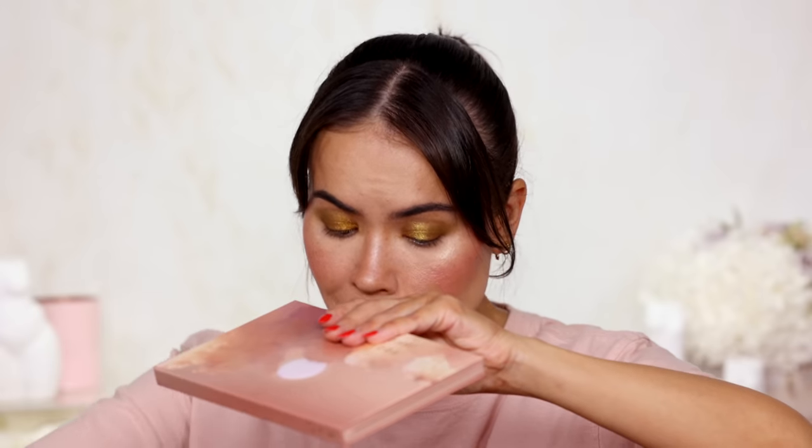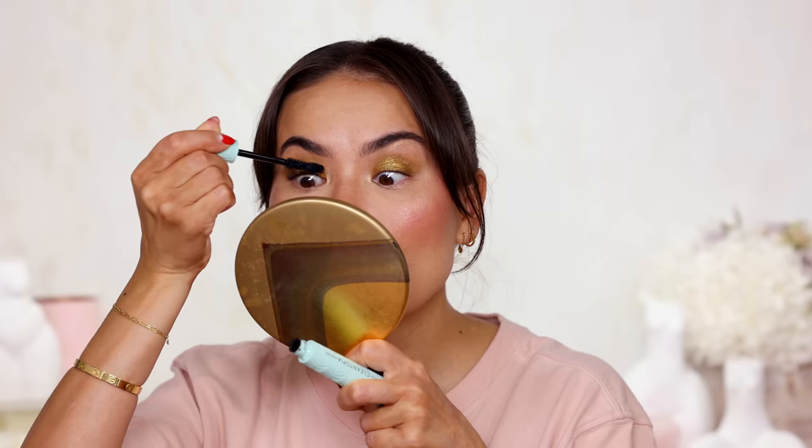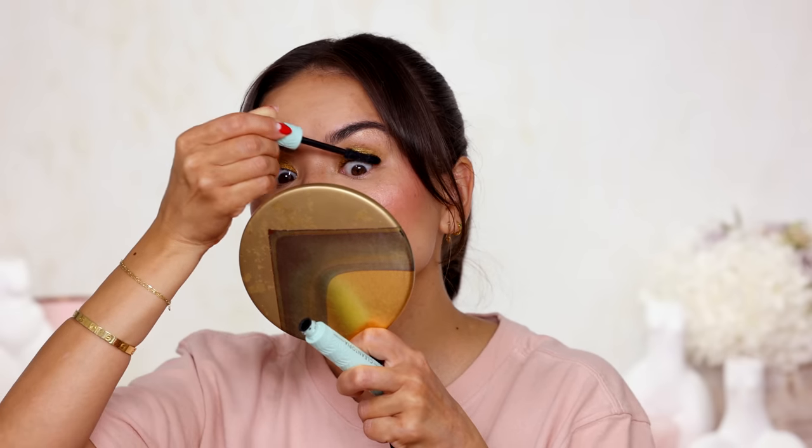For the mascara, I have something new from Physicians Formula — their new Unstoppable Hold Brow Gel. I thought this was a mascara — womp womp. We're saving this for our next video. I actually do not have a mascara, so I'm just gonna reach for something old that's not even that old: Cover Girl Clean Topia. I've been using this one a lot lately and I like it a lot.